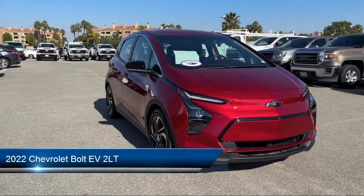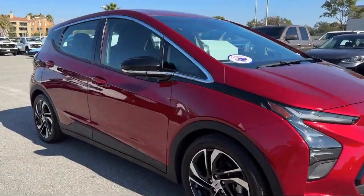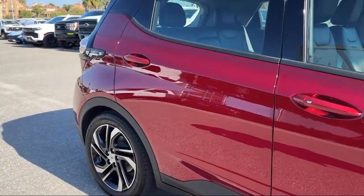It comes equipped with smart device integration, wireless charging for devices, cross-traffic alert, keyless entry, and leather seating.